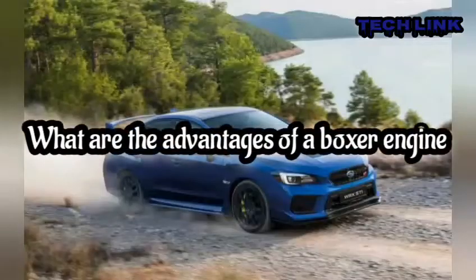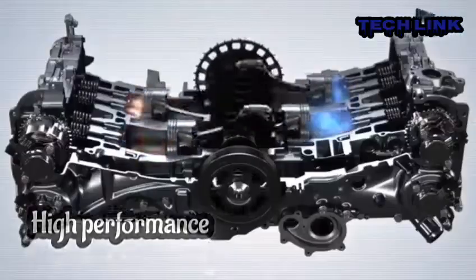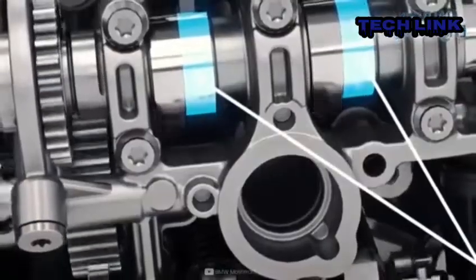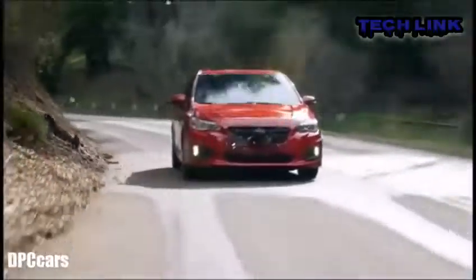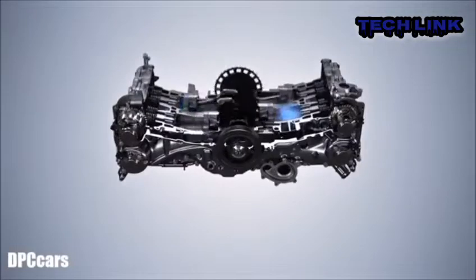What are the advantages of a boxer engine? High performance: the boxer engine's flat shape and horizontal mechanism facilitate alignment with the drive shaft and gearbox. The piston's force is transferred directly to the crankshaft, gearbox, and wheels, needing fewer transmission components than an I or V design. So the engine is more efficient since less power is lost in the driving gears.